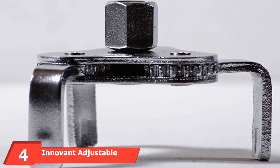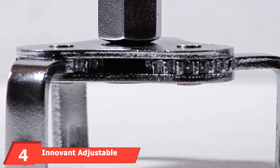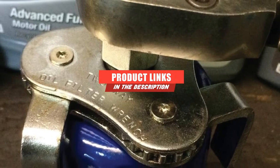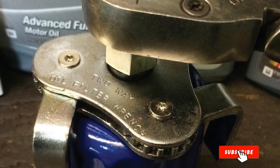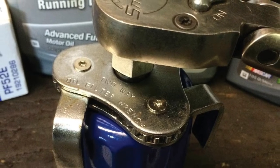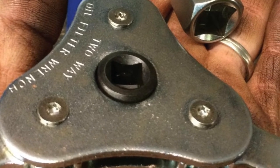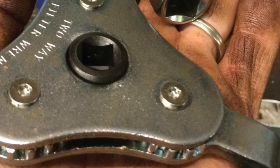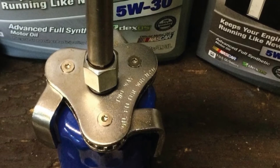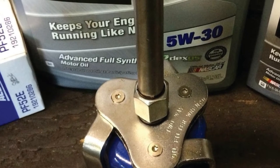Next at number 4, we have the Innoven Adjustable 3-Jaw Oil Filter Wrench. This adjustable 3-jaw oil filter wrench from Innoven is another popular option. It fits oil filters ranging from 2.125 to 4.5 inches and works with either 3/8 or 1/2 drive ratchets. Innoven Tools includes a 1/2 to 3/8 socket adapter and several pairs of black large nitrile rubber gloves, which is a nice bonus. Using three geared metal prongs, this oil filter wrench is very effective on tight filters. With its slim design, it's easier to use in more confined spaces compared to strap or chain-type wrenches.